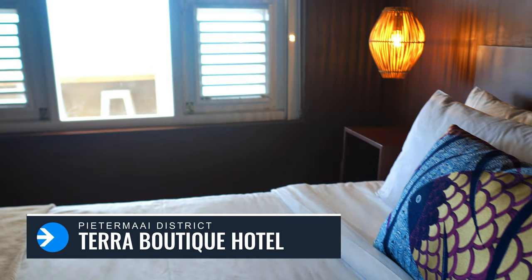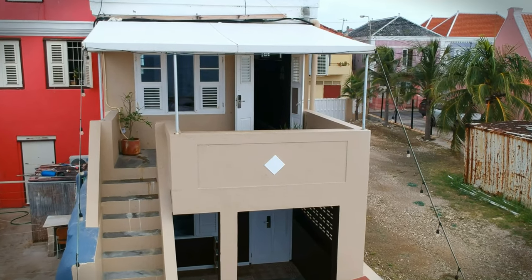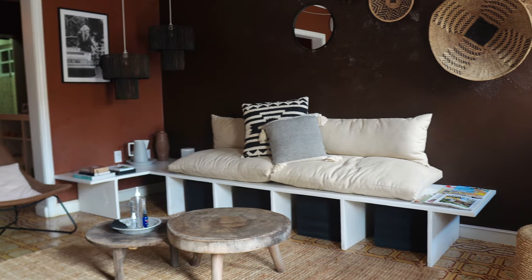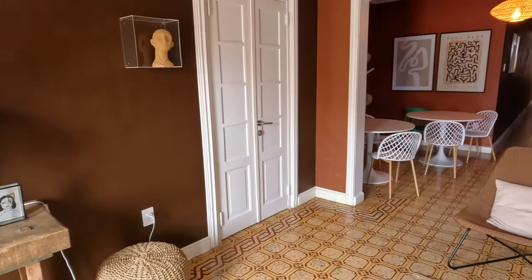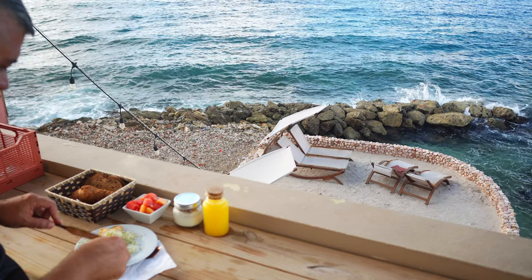Hey guys, welcome to episode 2 from Curaçao. First, I would like to thank this video's sponsor, which is Tera Boutique Hotel. I will leave the link in the description for you to see everything they have to offer. Thanks also to you for supporting my sponsors, which in turn supports me in being able to make more content like this. Enjoy the video.